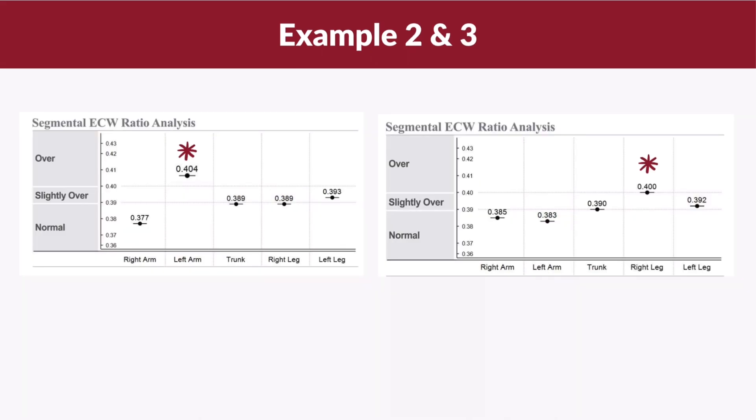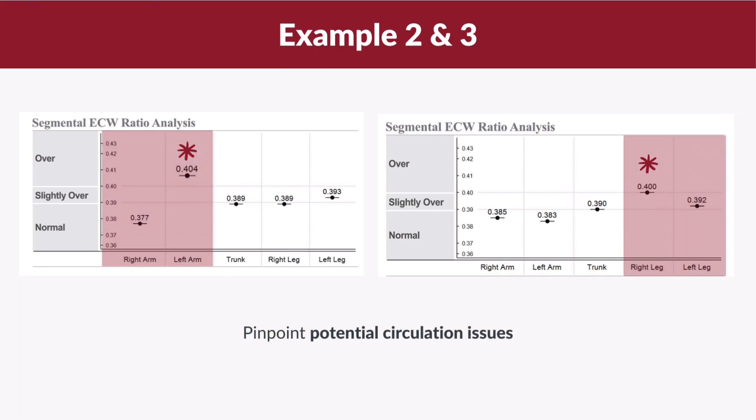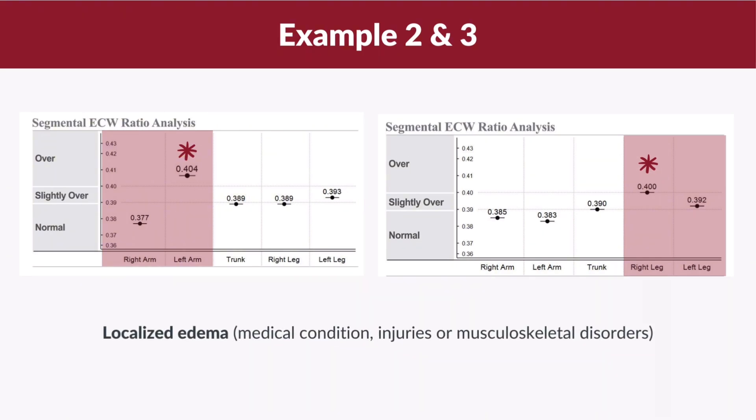For the next two examples, the ECW ratio of one limb is higher than the other. In example 2, the ECW ratio for the left arm is higher than the ECW ratio of the right arm. In example 3, the ECW ratio of the right leg is higher than the ECW ratio of the left leg. By comparing the differences in ECW ratio between corresponding limbs, we can pinpoint potential circulation issues, which may arise from various factors such as medical conditions, injuries, or musculoskeletal disorders.